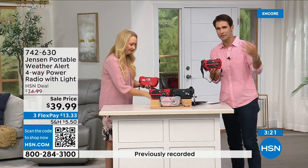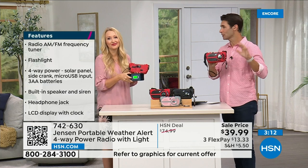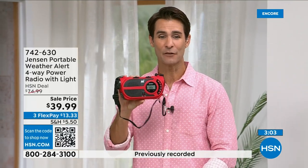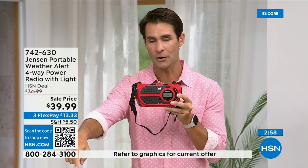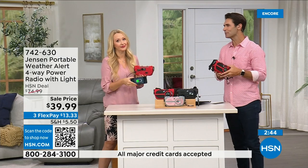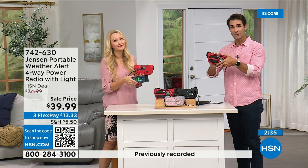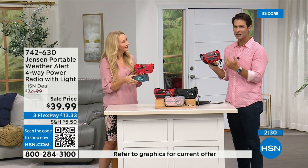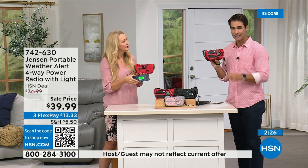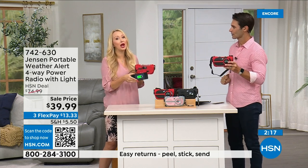You're going to use the AM/FM radio all the time — at the garage, park, beach — and then when an emergency happens you're ready. Update: the red color is way out in the lead on orders right now. If you've got your eye on it, jump into the ordering process now. Item number 742-630. Also available in black and gray and blush. Have this before you need it. $39.99, three flexible payments of $13.33 — for 40 dollars to have that peace of mind.